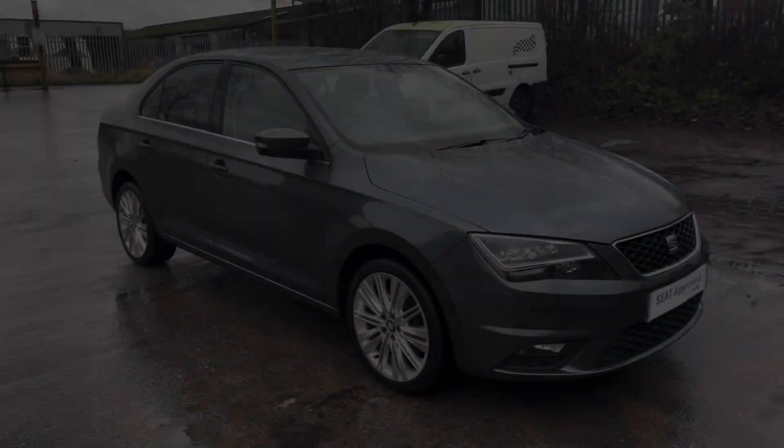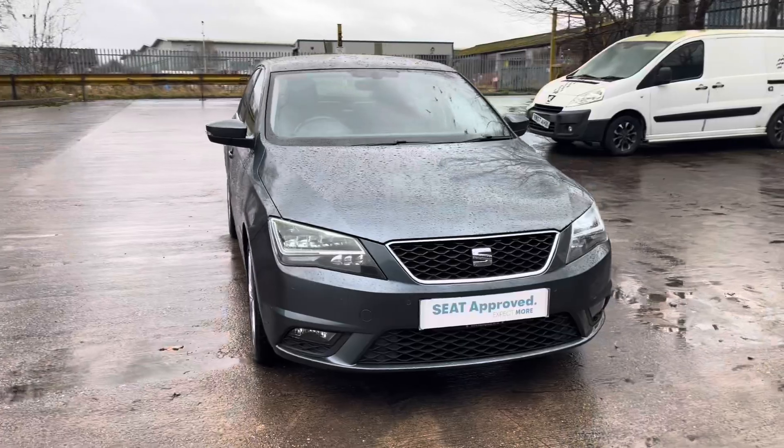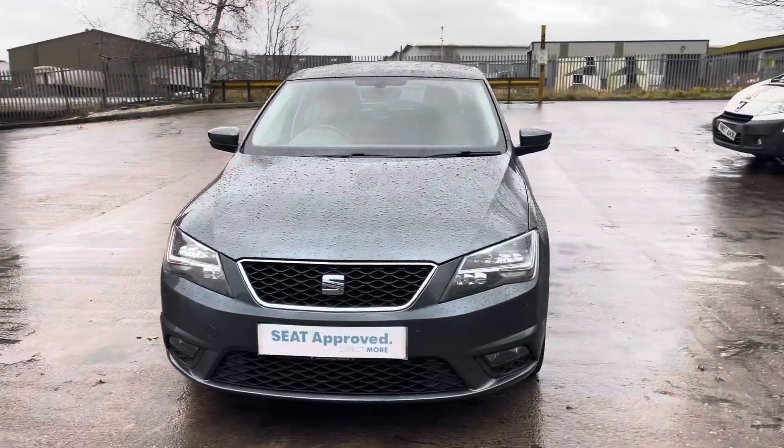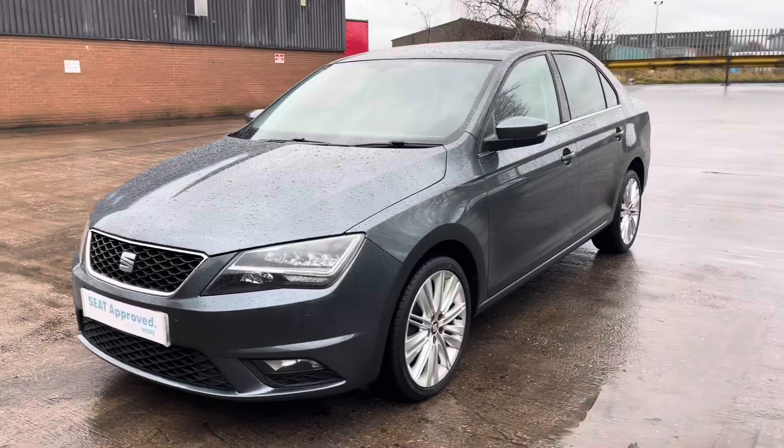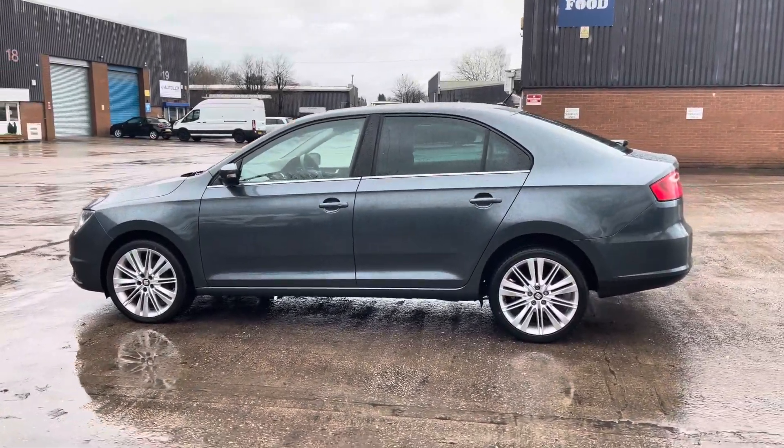Hi, my name is Jamie from Crew SEAT and today I'll be taking you around this SEAT Approved Used vehicle. We are delighted to be able to offer you this gorgeous SEAT Toledo Excellence. This vehicle comes with a 1.0L turbo petrol engine producing a power output of 110 PS. The vehicle also features the 6-speed manual transmission.